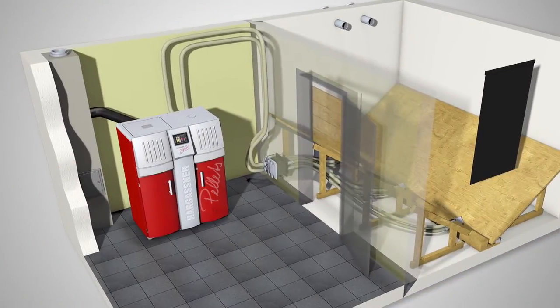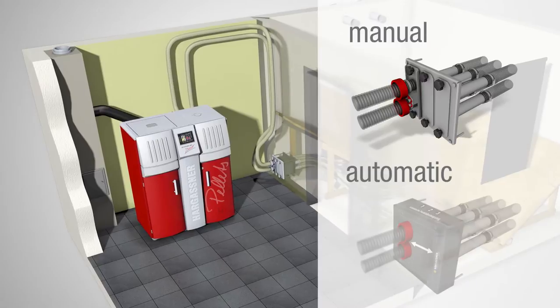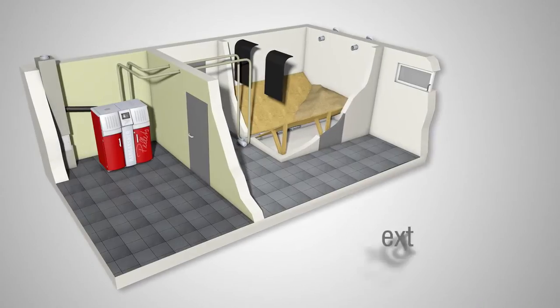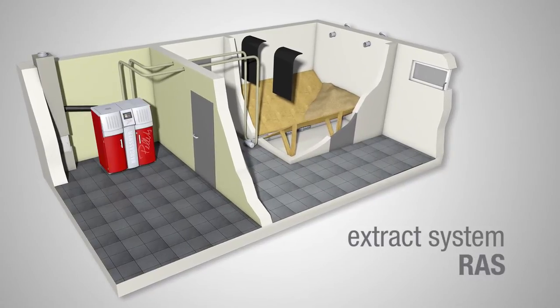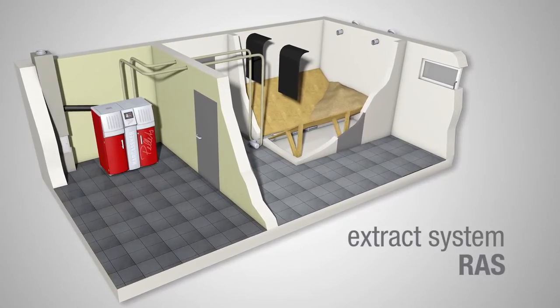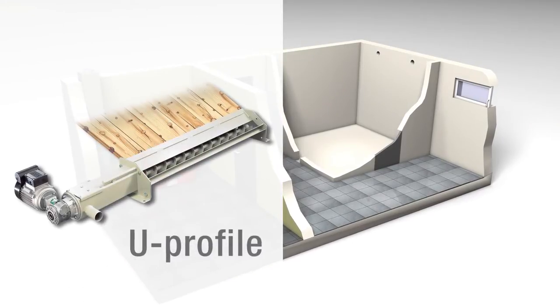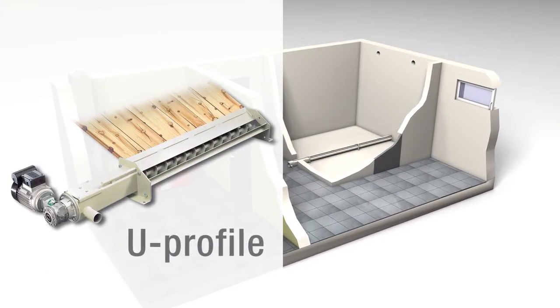If there are several suction points, changeover may be controlled either manually or automatically. The most common pellet extract system for rectangular fuel stores is a combination of extract auger and suction system. The integrated U profiles in the auger trough simplify the installation enormously.